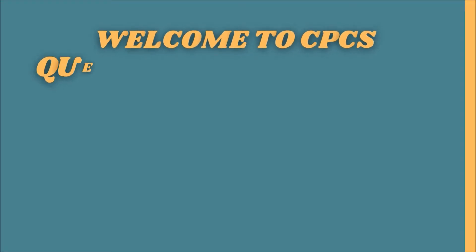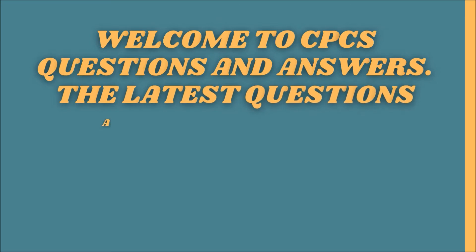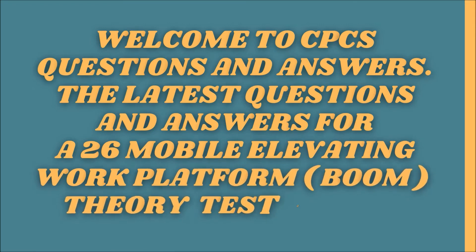Welcome to CPCS Questions and Answers. The latest questions and answers for A26, Mobile Elevating Work Platform, Boom Theory Test 2021, UK.